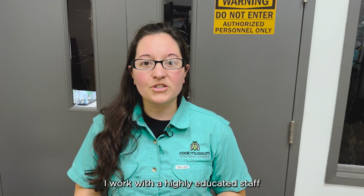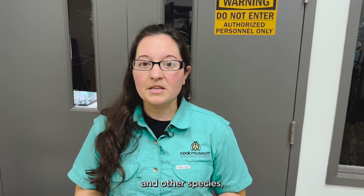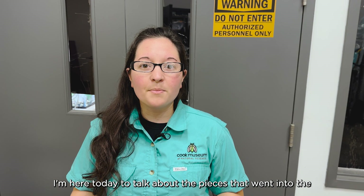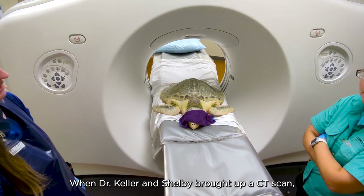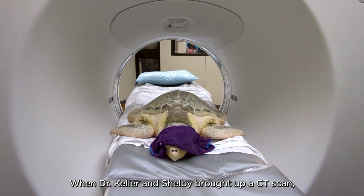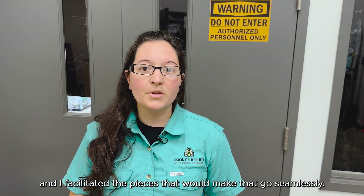I work with a highly educated staff that are trained to take care of animals such as Kale and other species, including seven that are on the endangered species list. I'm here today to talk about the pieces that went into the decision-making process for Kale's recent CT scan. When Dr. Keller and Shelby brought up a CT scan, we knew that was the best next step for Kale, and I facilitated the pieces that would make that go seamlessly.